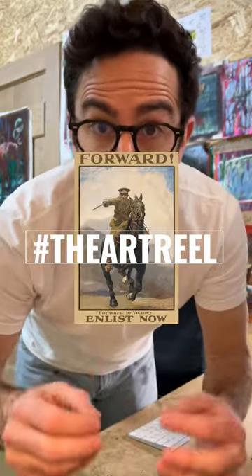Her artwork helped recruit thousands during the Great War. Lucy Kemp-Welch is one of Britain's best-known equine artists from the 20th century, famous for her illustrations for Black Beauty and fantastic work produced during the First World War.